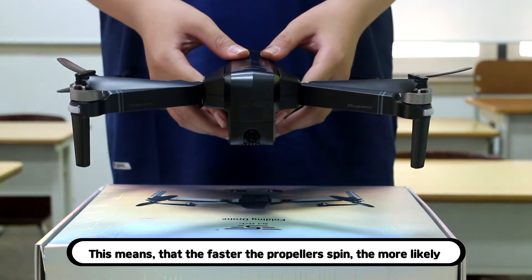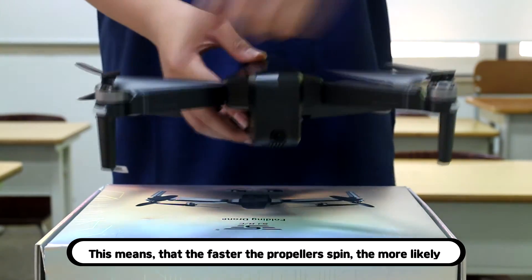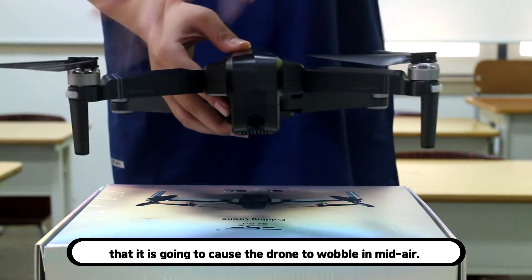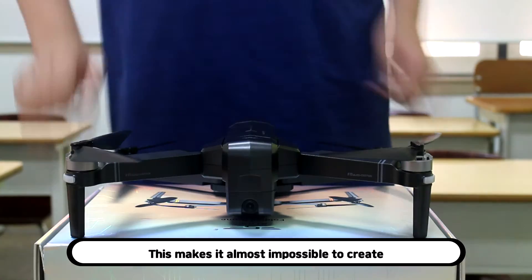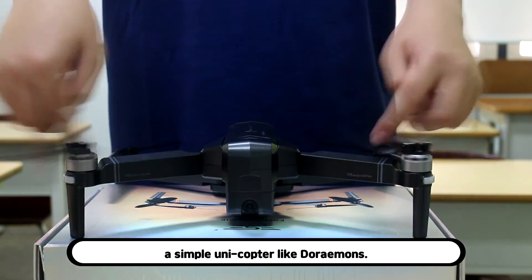This means that the faster the propellers spin, the more likely it is going to cause the drone to wobble in mid-air. This makes it almost impossible to create a simple unicopter like Doraemon's.